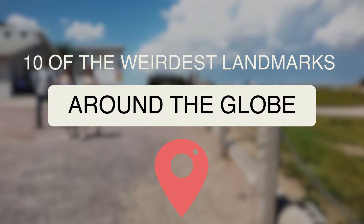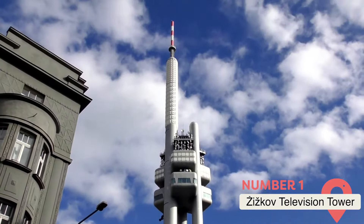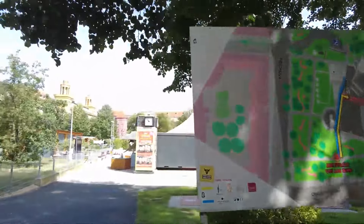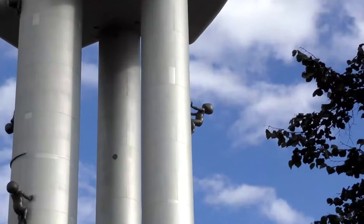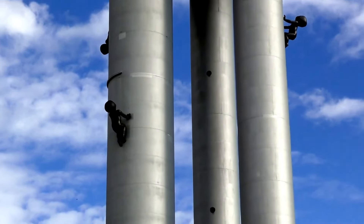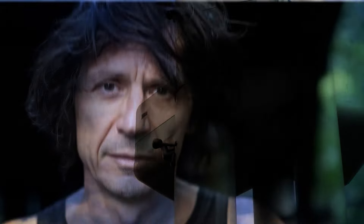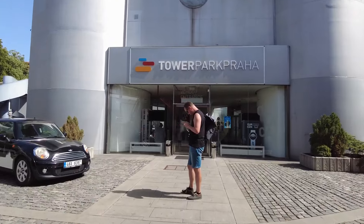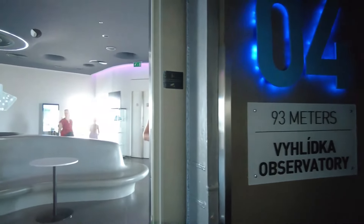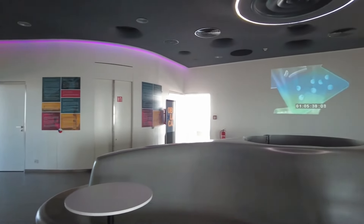Žižkov Television Tower, Prague, Czech Republic. At first glance, the Žižkov Television Tower looks like a normal, if extremely tall, TV tower rising above the city of Prague. But look closer and you'll notice an unusual feature: giant baby statues crawling up its sides. These faceless metallic infants are the work of controversial Czech artist David Černý. The tower itself was built between 1985 and 1992, when the Czech Republic was still part of the communist bloc. Many locals consider it an ugly relic of Soviet rule, which perhaps inspired Černý's creepy art installation.